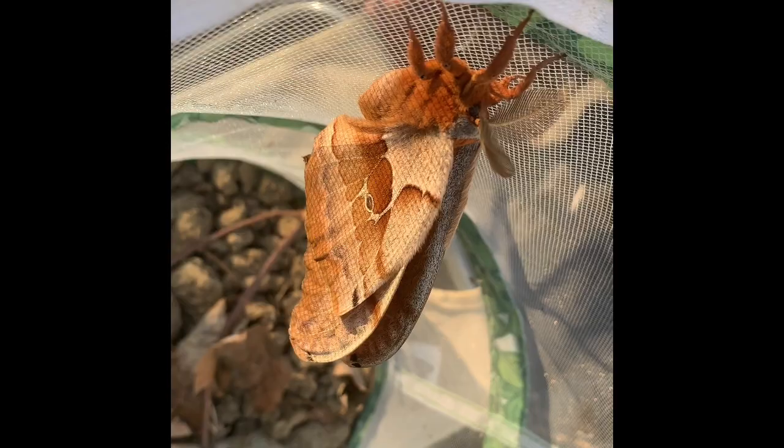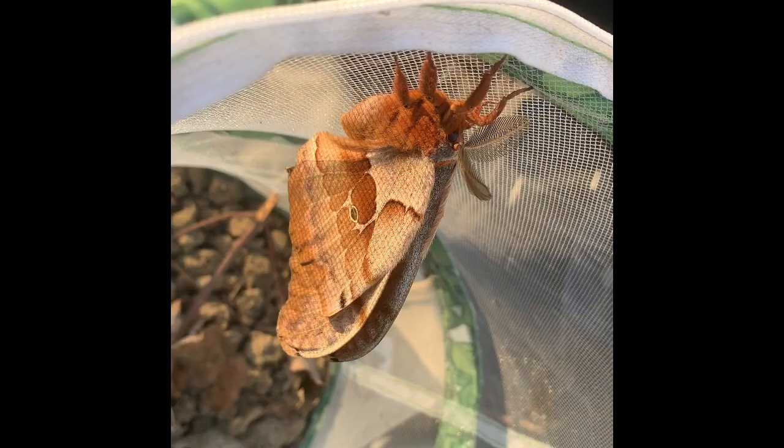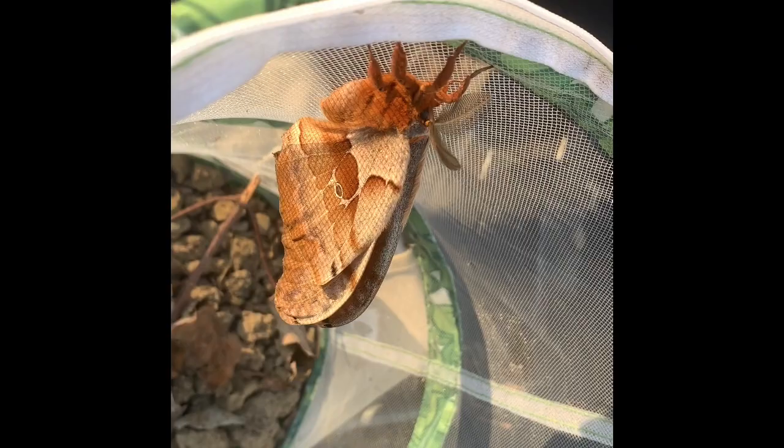Alright, so last fall, Vincenzo found a caterpillar, and we knew it was pretty close to pupating or going into its cocoon for the winter, so we took it in the house and let it do its thing. Luckily we have these little butterfly cages that we've used, so it stayed in there, down here on the bottom, wrapped up in one of those leaves.